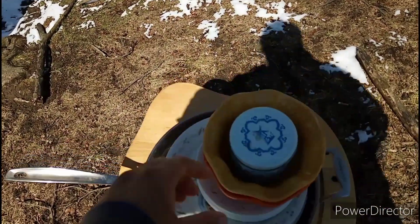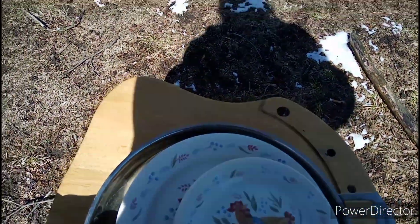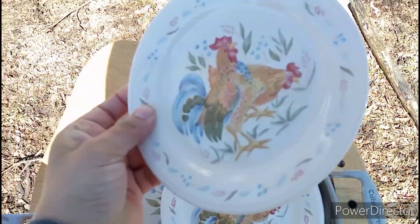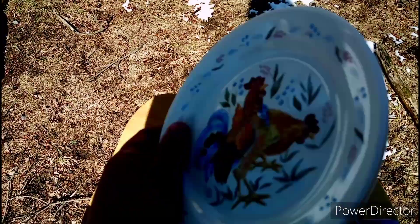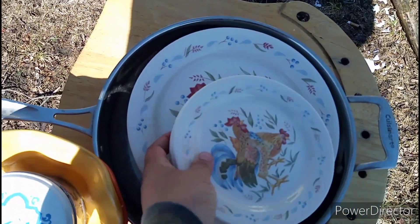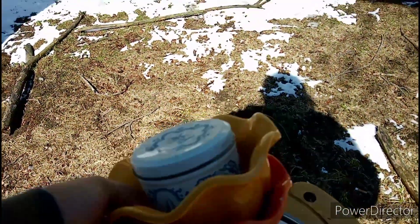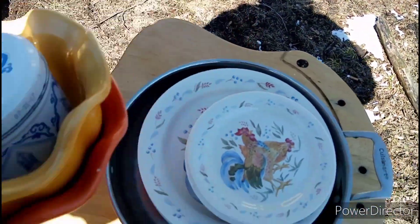Wow, no way. Wow. These dishes are killer — rooster dishes. Made in USA. What? Don't get no better than that. This is a good find right here. Hopefully this sells good at the flea market. This is a good find right here. Yeah.